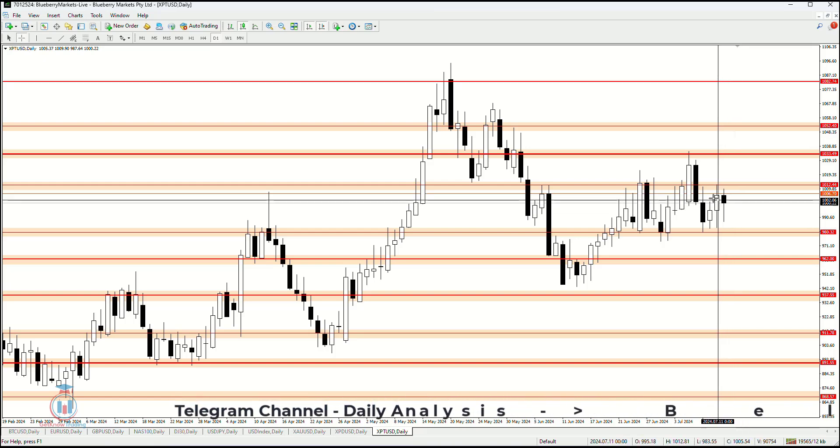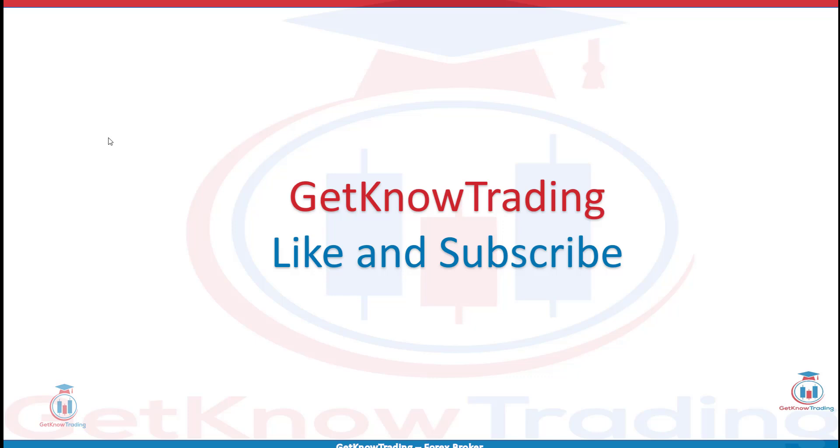That is all for this week's analysis. I hope you enjoyed. If you have any questions, feel free to leave a comment. If you like the analysis, click the like button and subscribe. See you next time and happy trading!